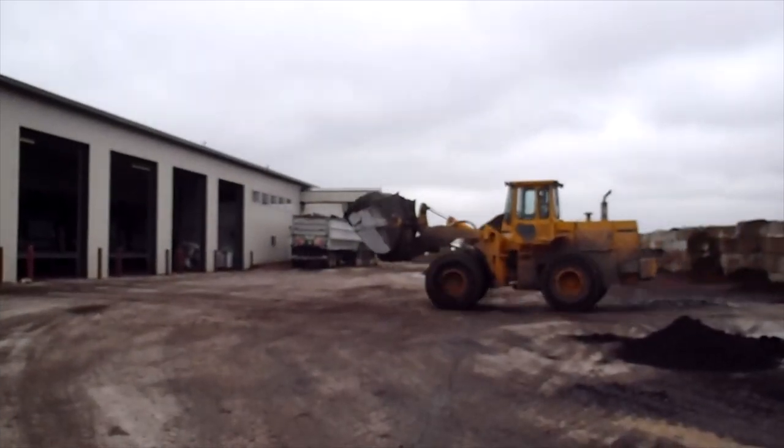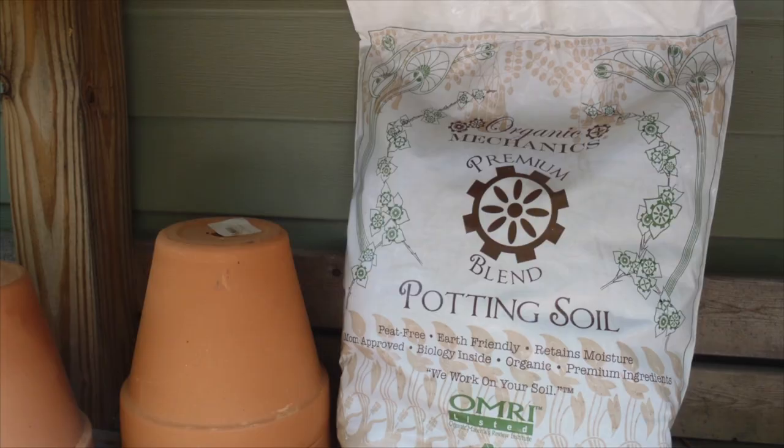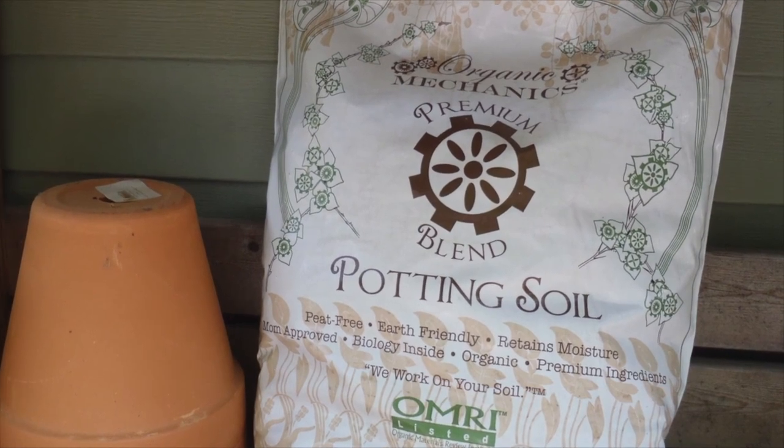I am at Midwest Trading in Virgil, Illinois, and Midwest Trading is the place where organic mechanic soil is manufactured. Right behind me is the organic mechanic soil that I want to take home. This is the beginning of the journey and I am going to show you how it gets made. I am Shawna Coronado and we are in the coolest manufacturing plant ever — it is manufacturing soil.